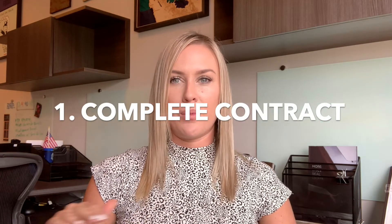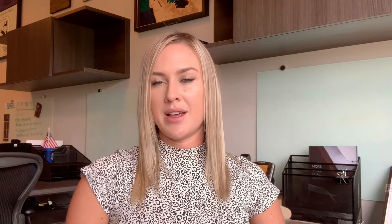A complete offer package should include the following four items. Number one: a fully complete contract — every line, every item, all of the correct and most recent forms. Having a flawless contract allows the seller's agent to have confidence in your ability to be on top of it and knowledgeable throughout the transaction after you're accepted.